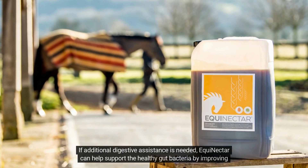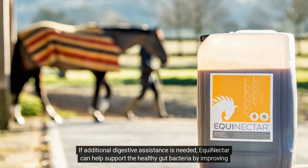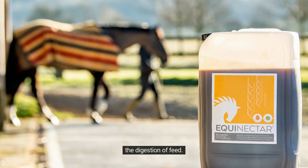If additional digestive assistance is needed, Equinecta can help support the healthy gut bacteria by improving the digestion of feed.